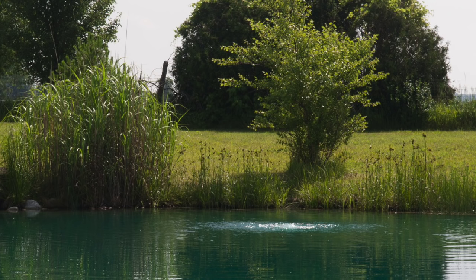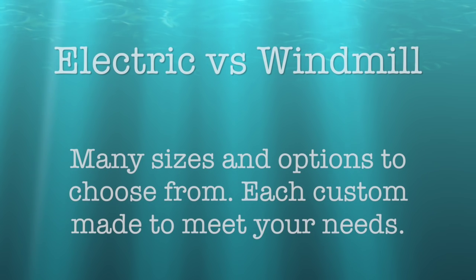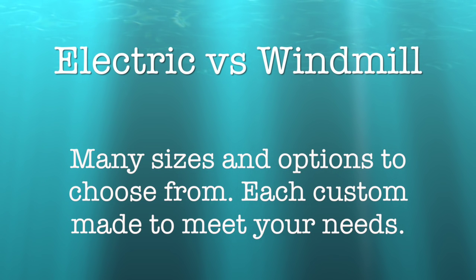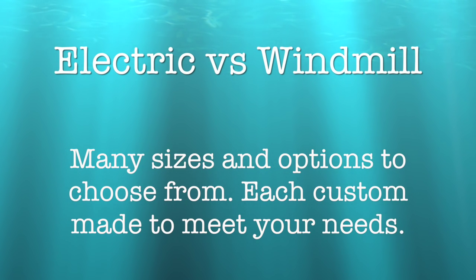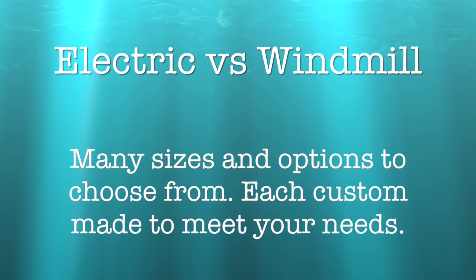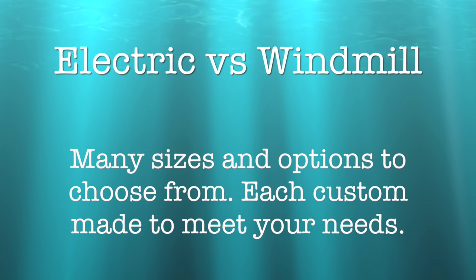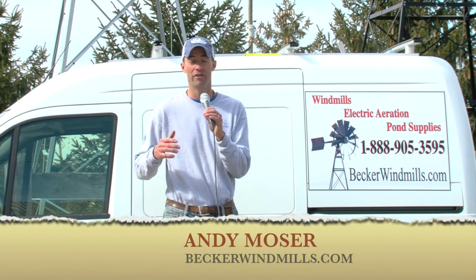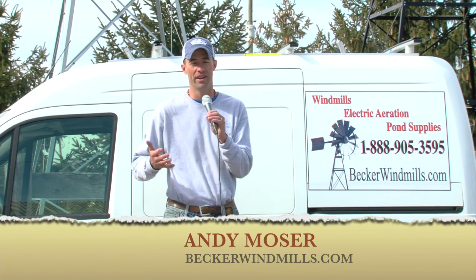You have a choice: you can aerate your pond in two different ways — either install an electric aeration unit or go with a windmill aeration unit. There are benefits to each in certain situations. For instance, if you have a pond with no electric service, you need 110-volt electric to hook up an electric aeration unit. Electric aeration units will power more diffusers than a windmill on average, so if you have a large pond with electric hookup, you would obviously go with an electric unit.